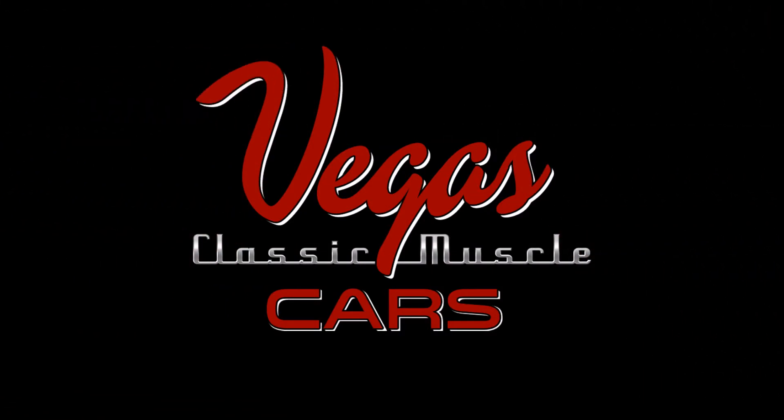Vegas Classic Muscle Cars. Classic Automobiles. They're what we love and they're who we are.